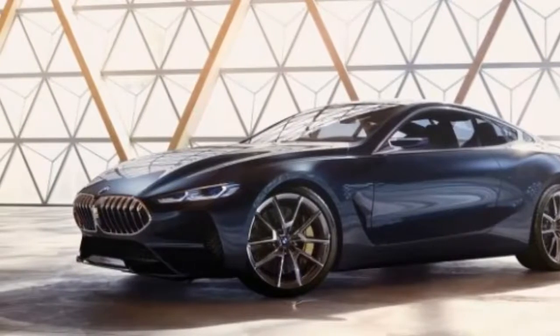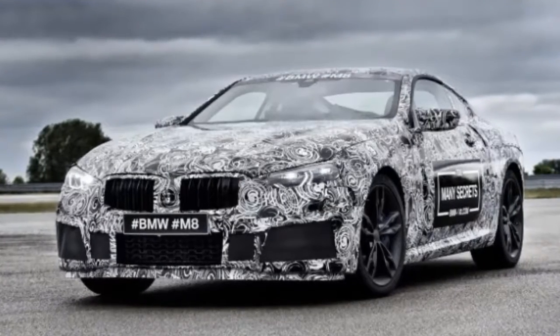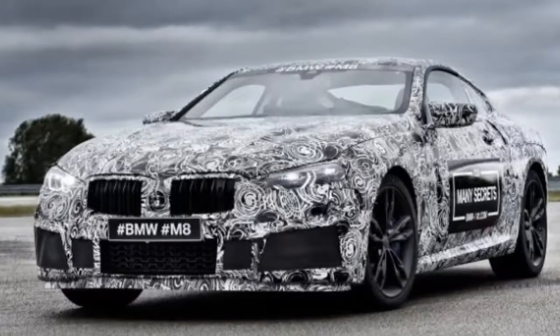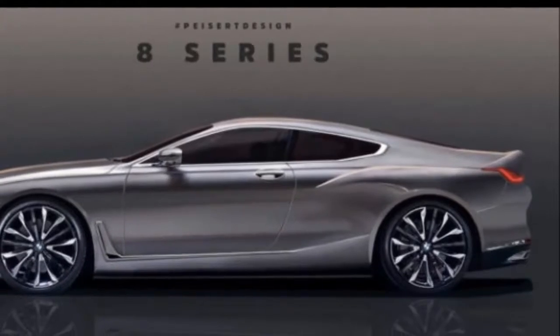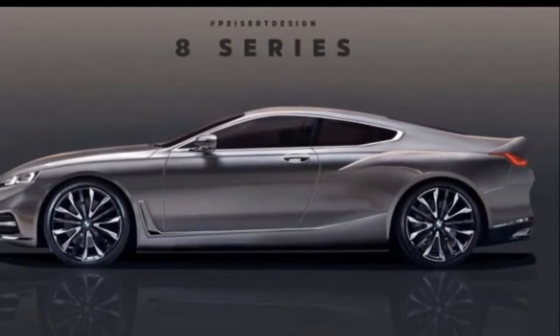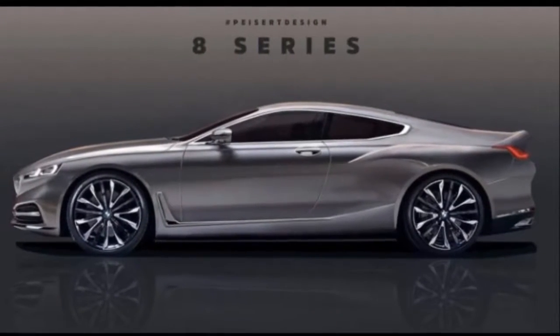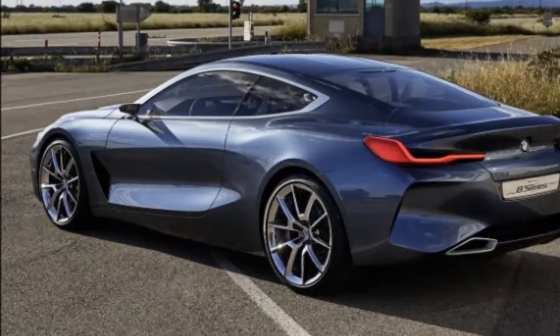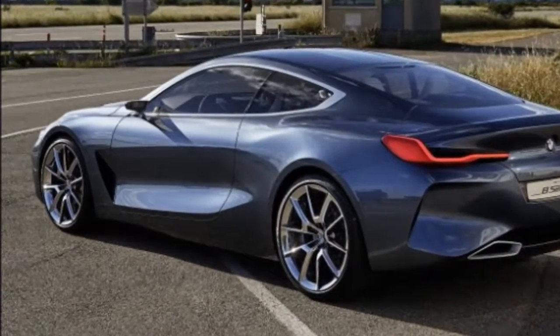The first thing that comes to mind when looking at the camouflaged M8 is that the production model won't look as exotic as the 8 Series concept. This confirms that BMW will give the series coupe a softer stance, removing the big vents behind the front fenders, the massive intakes under the headlamps, and the aggressive engine hood.